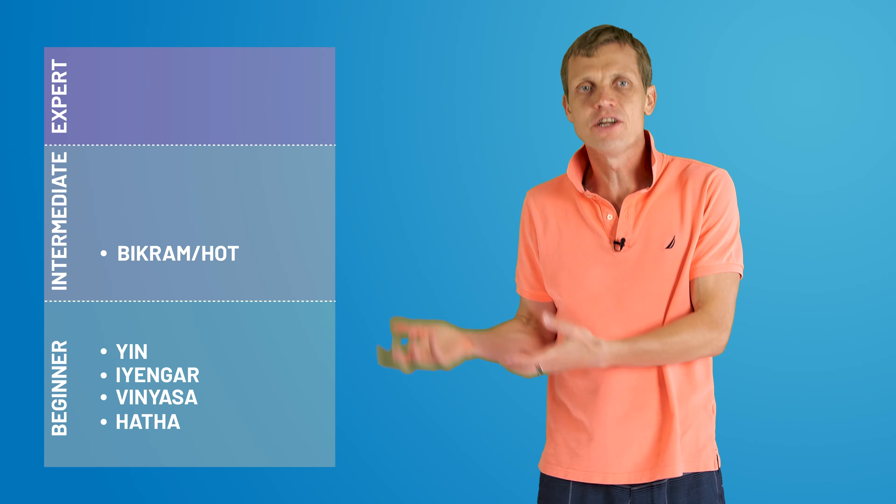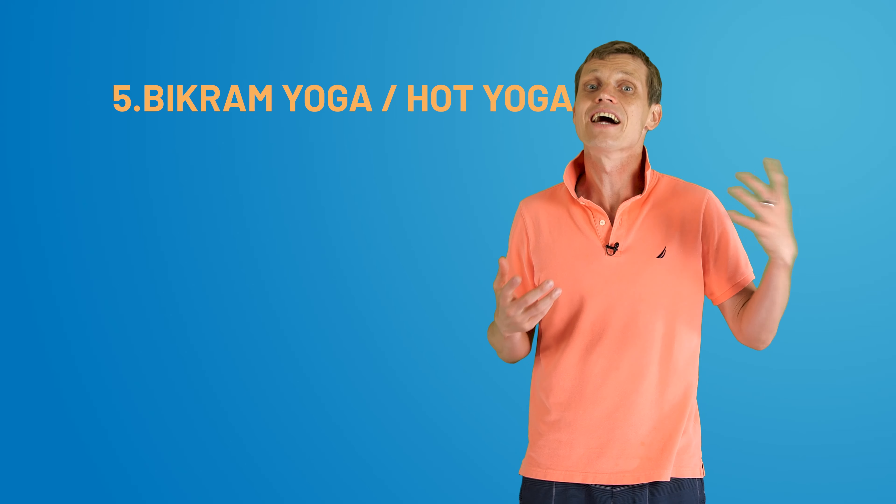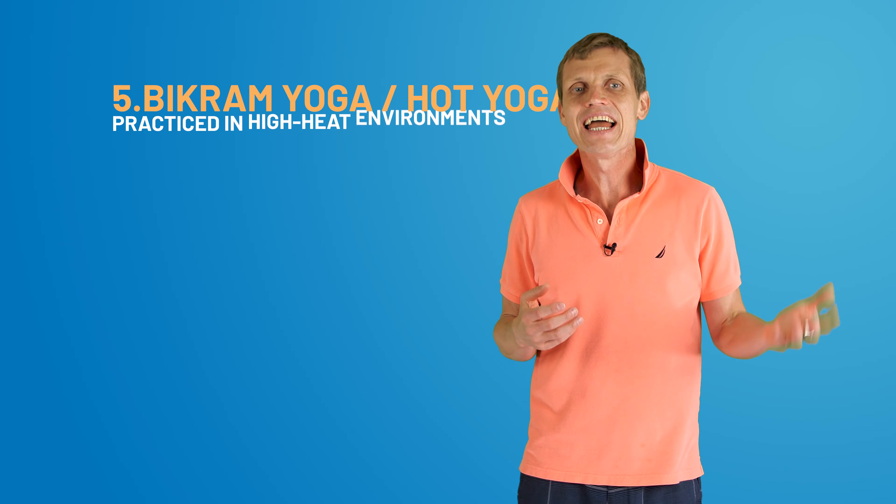Yin yoga significantly enhances joint mobility and it's an excellent choice for beginners aiming to improve flexibility. Transitioning into intermediate territory, we find Bikram yoga, also known as hot yoga, since it's practiced in high heat environments.